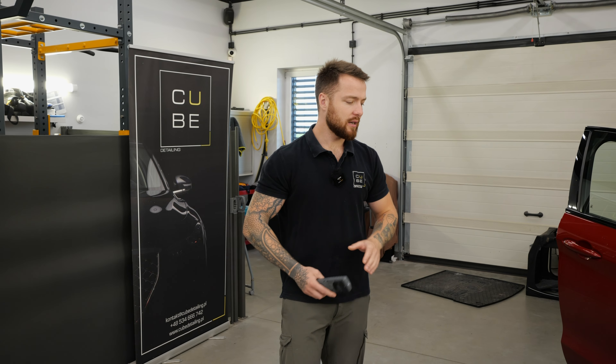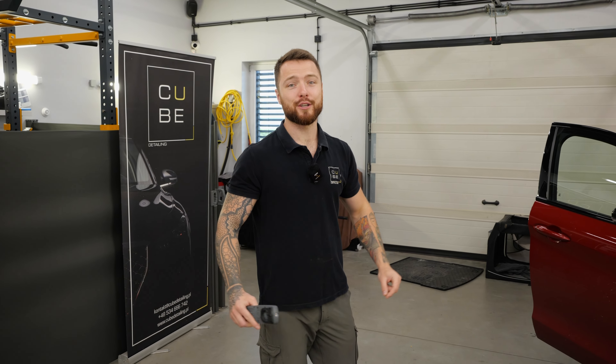Jeszcze przez chwilę pracujemy sobie we wnętrzu. Potrzebowaliśmy sobie tą pracę zorganizować, ale za chwilę bierzemy się do mycia. Sami zobaczycie i będziecie mogli ocenić.